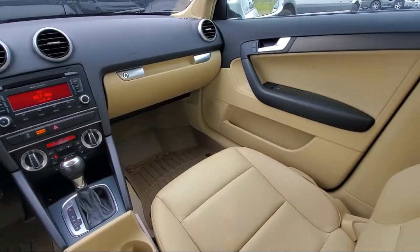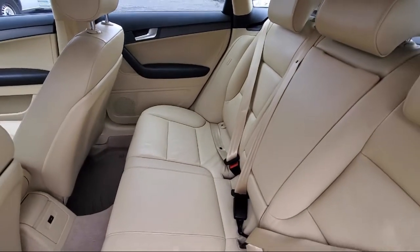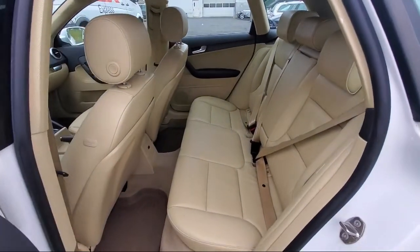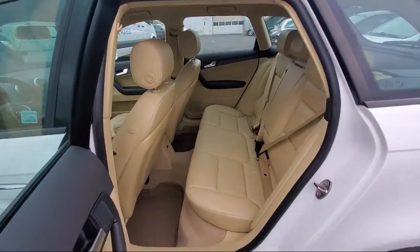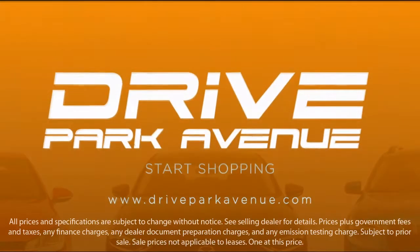Whether you want to shop 100% online using our online shopping tool, or visit us at one of our three convenient locations, we make it easy. Our inventory is sourced from our free Mercedes-Benz store, so they are nice local trades that are fully serviced and backed with a national warranty. So don't just drive anything — Drive Park Avenue.